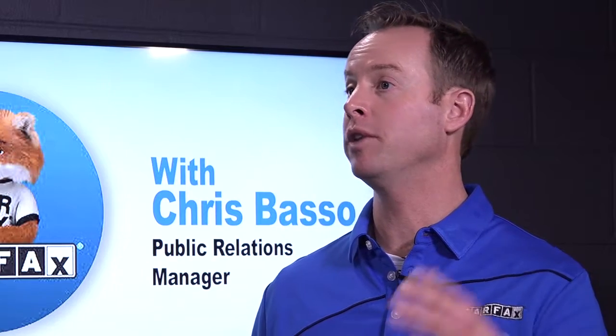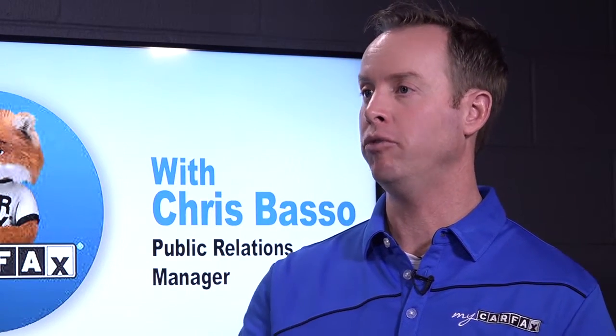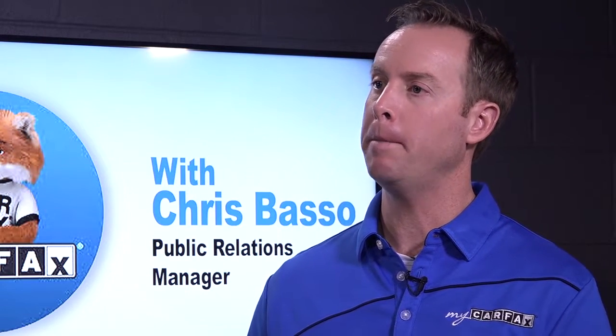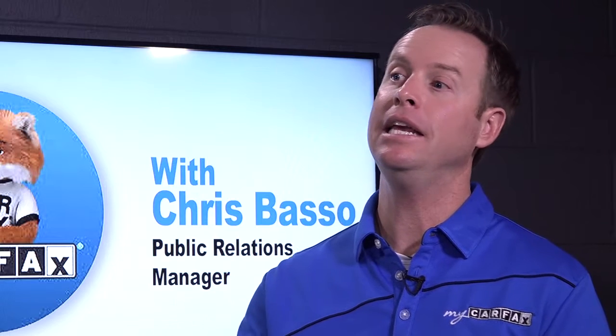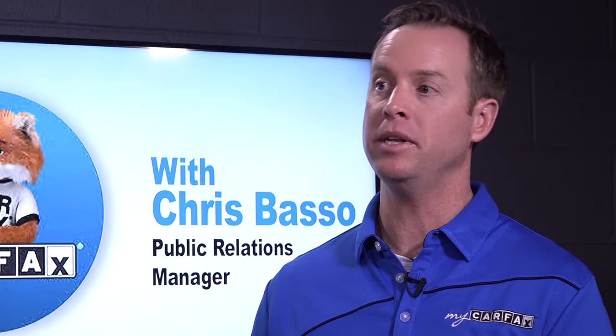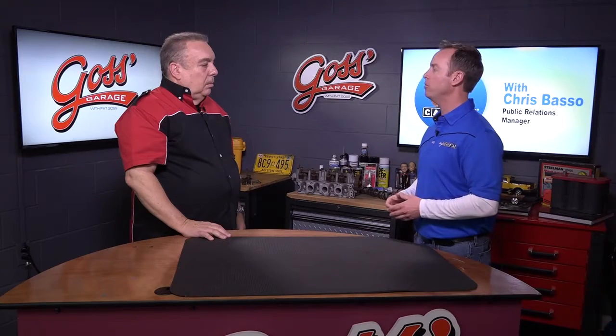What are we going to see in the vehicle history report that's going to be valuable? You're going to see branded title information from all 50 State Departments of Motor Vehicles and the Canadian provinces. You're going to see recall information for your specific vehicle, service information, mileage, and even liens that have been taken out for your car — all information that you want to know before you lay down your hard-earned money.